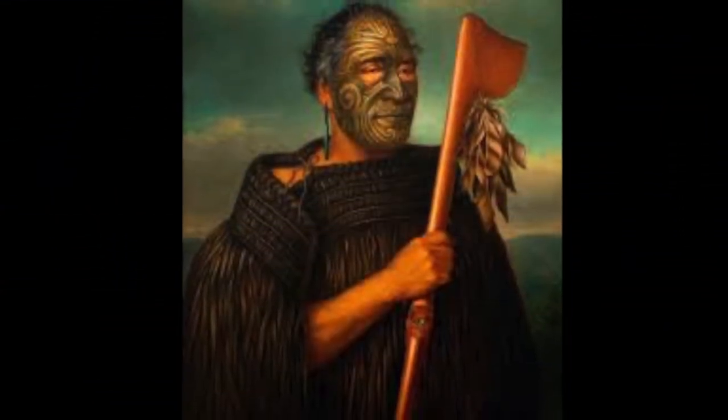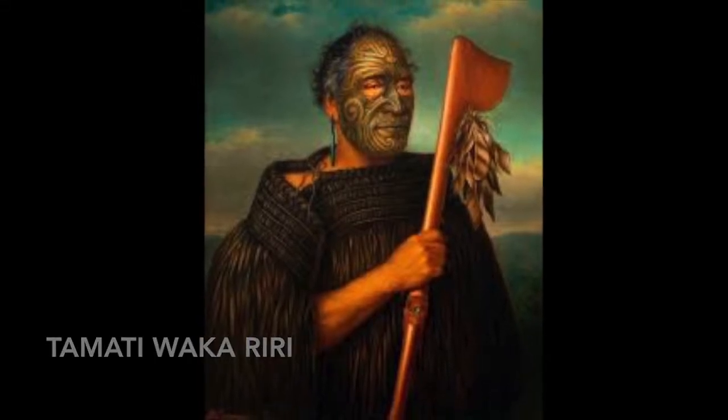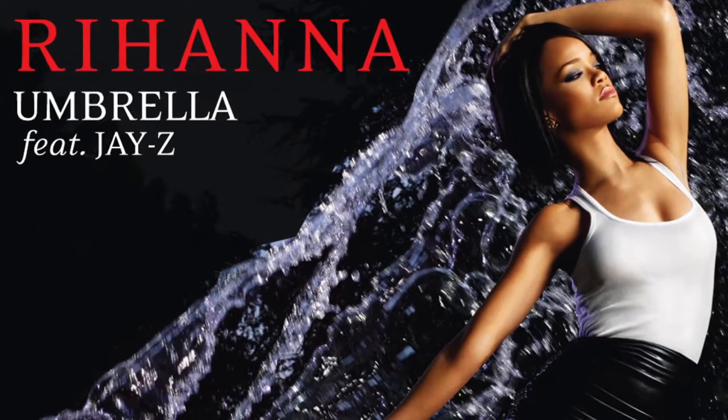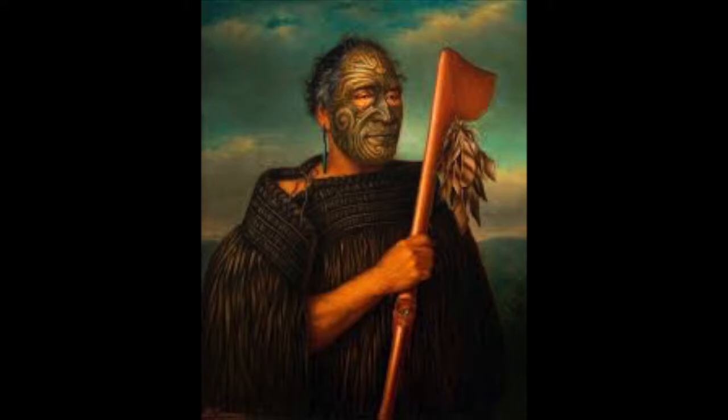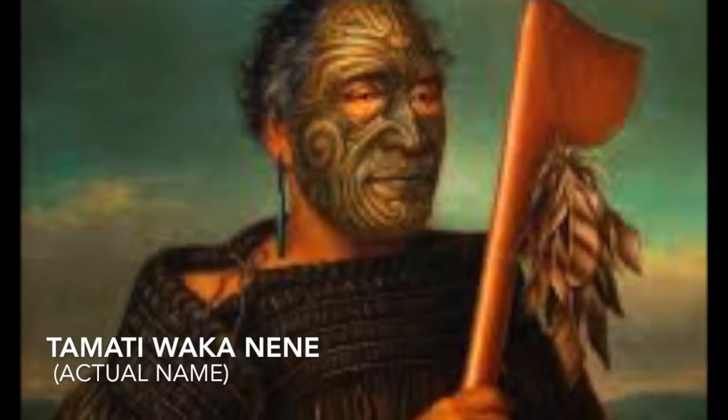Here's a portrait of an important war and peacetime leader named Tamati Waka Riri. I think you're thinking of Rihanna — you know, umbrella Rihanna. The dance? No, his name is Tamati Waka Nene.